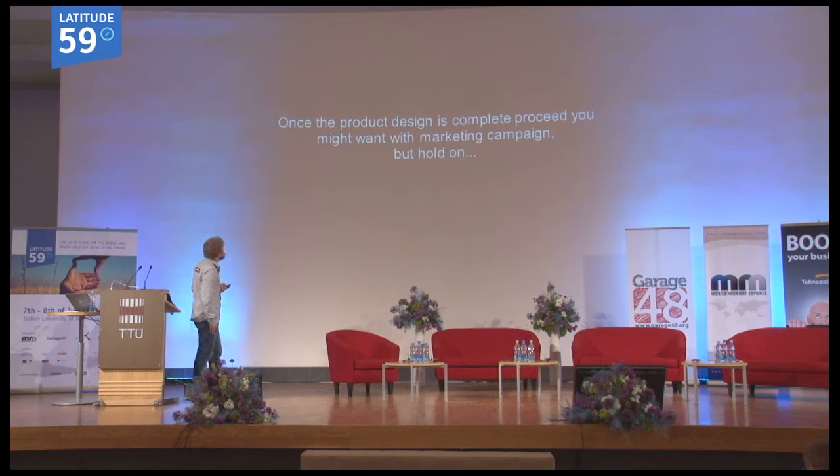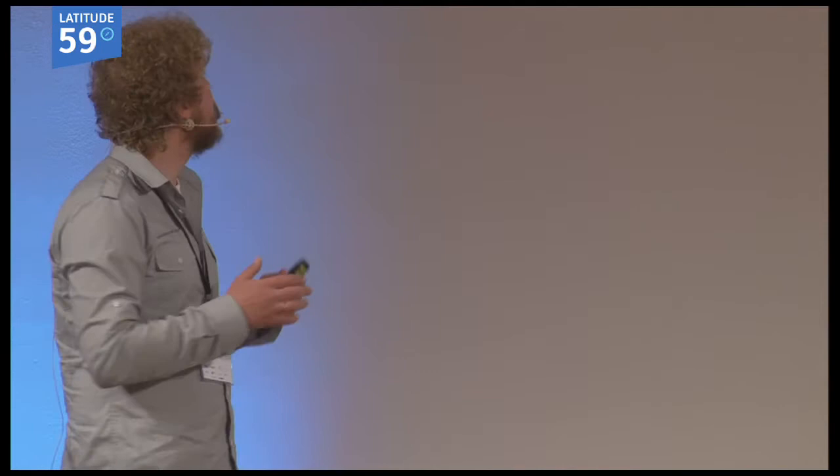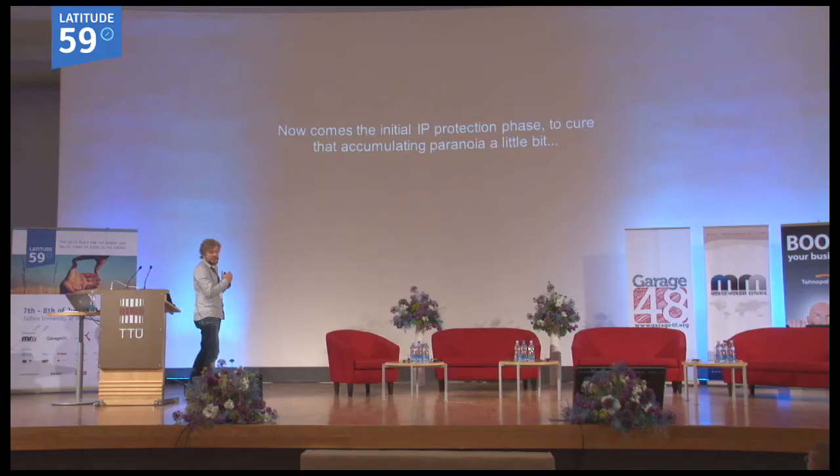Once you have a working prototype and everything seems ready, you can take really great photographs of your product and begin marketing. But then the paranoia might kick in — if you show the working model or prototype to the general public, someone will maybe steal it. So then we arrive at intellectual property.